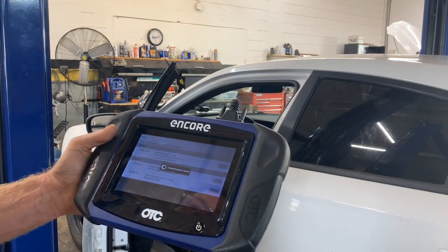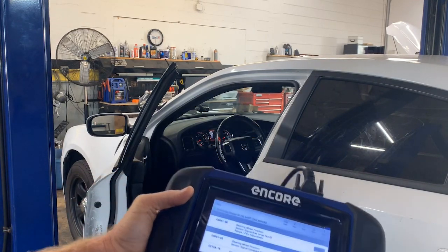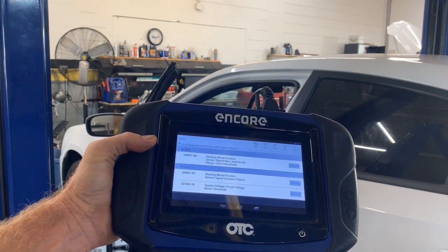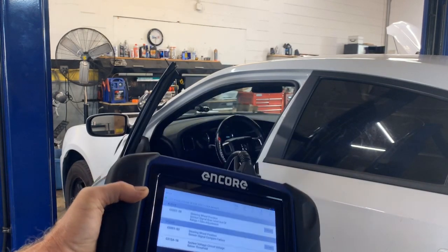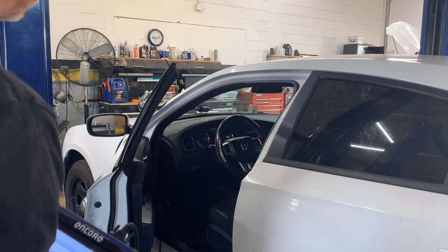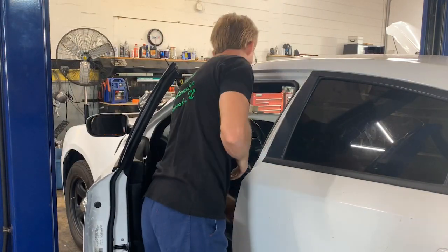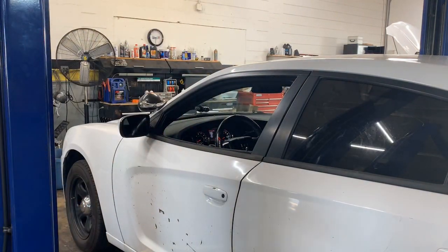We've got code C0051-28 active and stored right now — the 51 is a steering angle sensor position code, out of range. Well, obviously it is when the steering wheel is turned to the left like it is. So I'm going to lift it up and get it on the alignment machine to see what our numbers are.